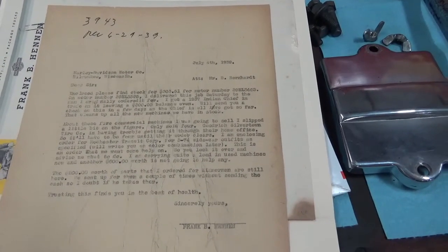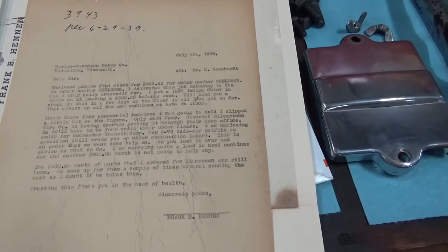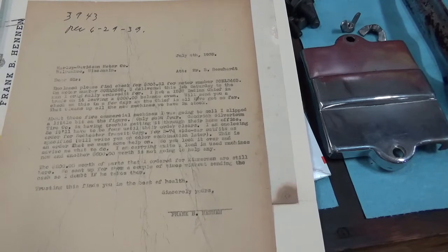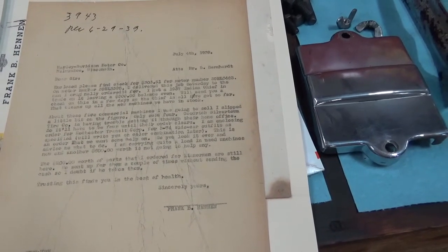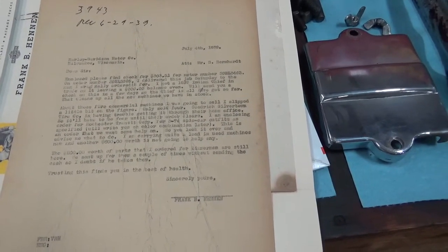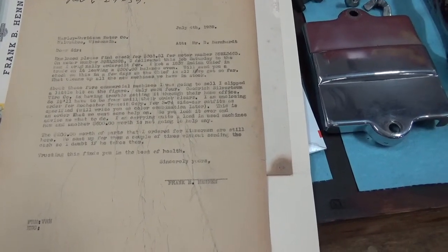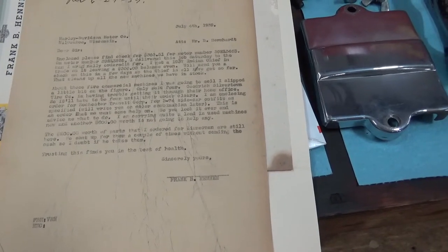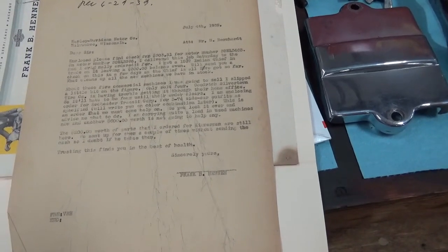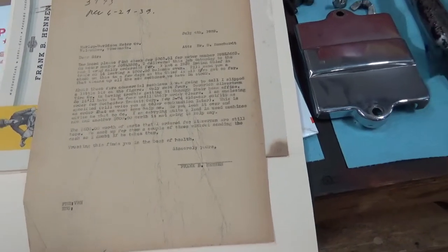That cleans up all the new machines we have in stock. About those five commercial machines I was going to sell, I slipped a little bit on the figure — only sold four. Goodrich Silverton Tire Company is having trouble getting it through their home office, so it'll have to be four until their order clears. I am enclosing order for Rochester Transit Corp. for three sidecar outfits as specified — we'll write you on color combination later. This is an order that we want some help on, to look it over and advise me what to do. He's a brand new dealer. I'm carrying quite a load in used machines now, and another $600 worth is not going to help any. The $200 worth of parts I ordered for Zimmerman are still here. He's sent up for them a couple of times without sending the cash. I doubt if he takes them. Trust this finds you in the best of health. Sincerely yours.